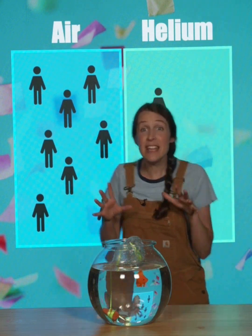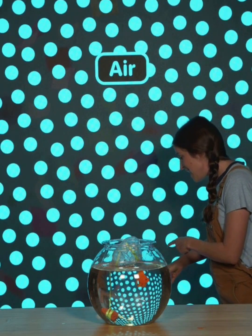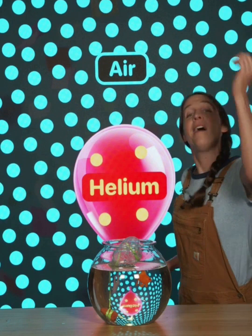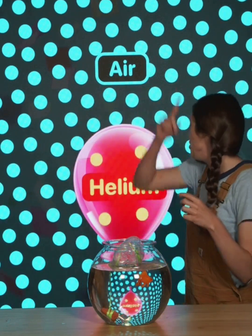You see, the helium in this balloon is less tightly packed than the air around it. And the rule for floating in air and in water is that if you're less tightly packed, you float!